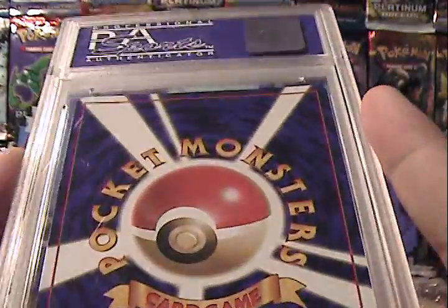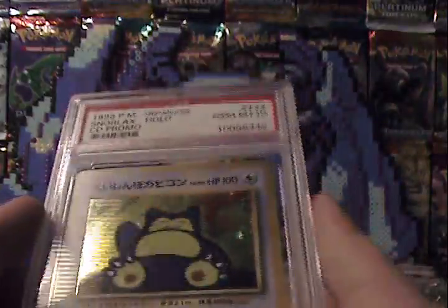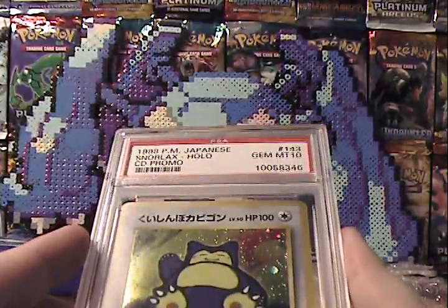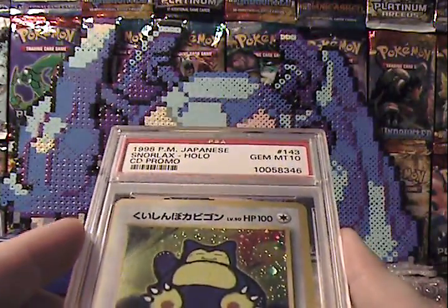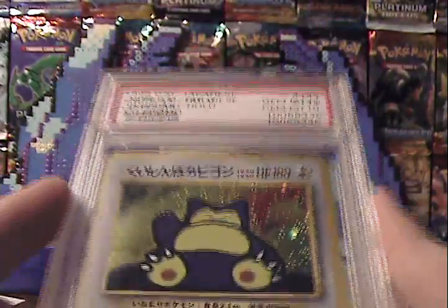I believe Venusaur and Blastoise might have been in that mix as well. But yeah, this is pretty cool stuff, I rather like this. It is a Gem Mint 10 — very cool card. Just wanted to show you guys what I got and what I'm up to.